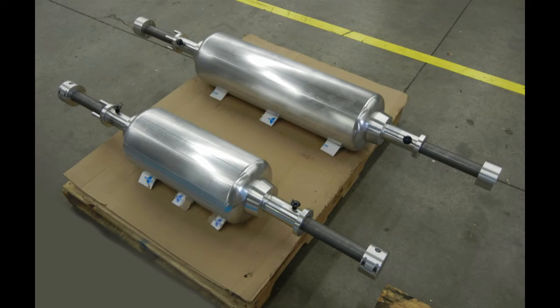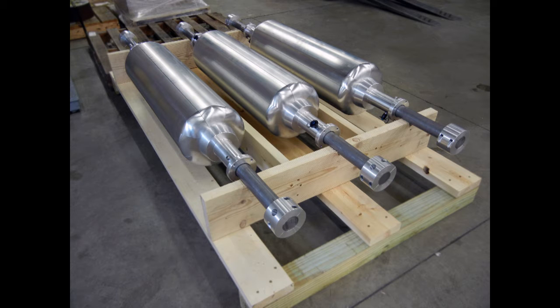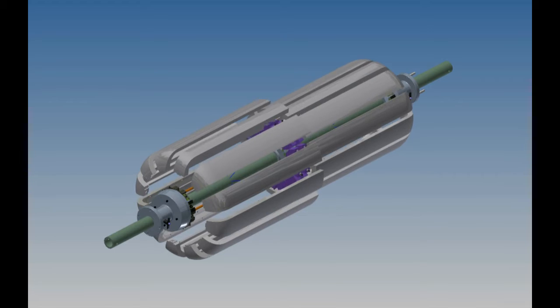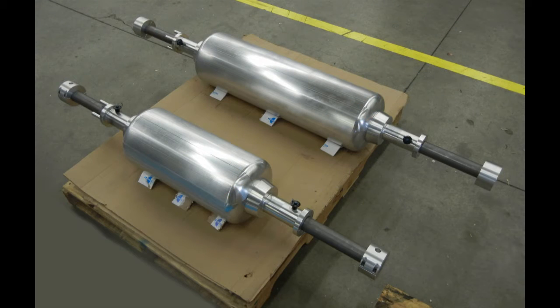In a joint effort with one of our customers, we helped to design and develop a family of large custom mandrels that are used in an automated cell. Projects like this are a great opportunity for Nuall Precision Tool to help customers refine an already great idea and take it to the next level.